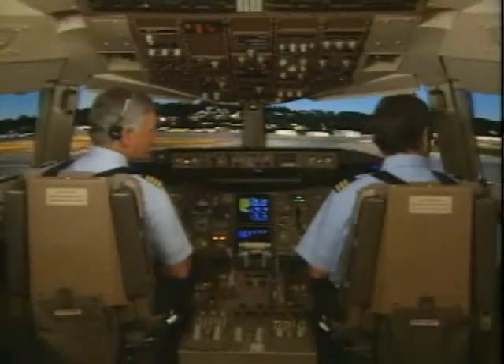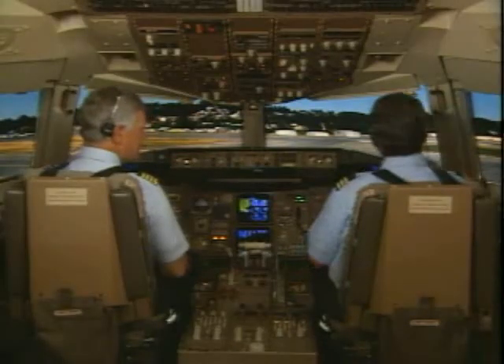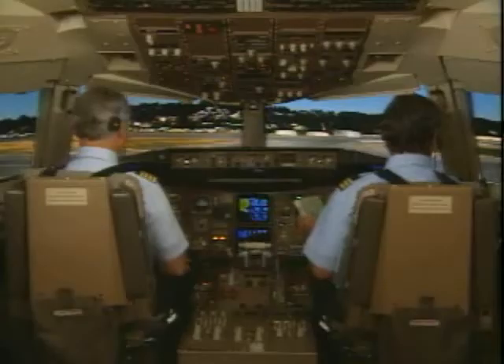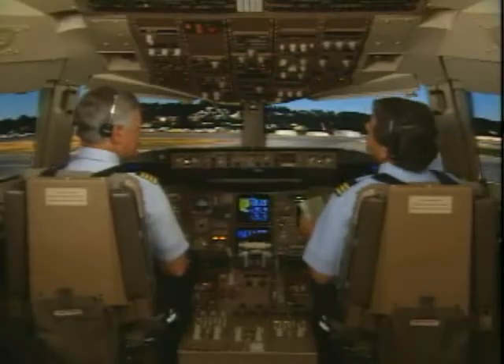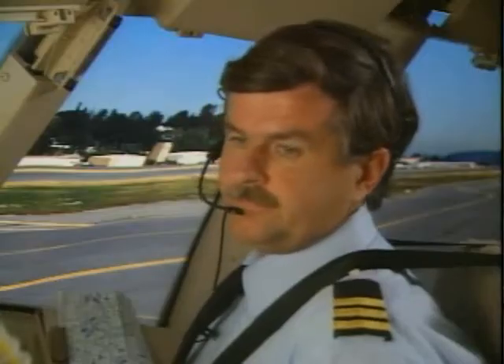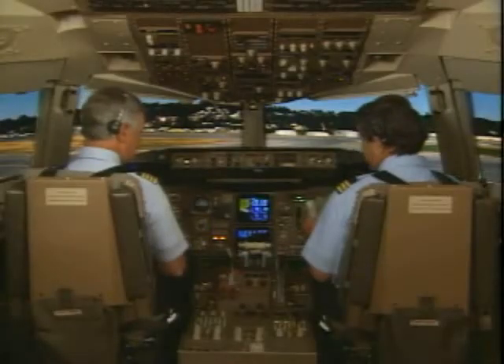The go-no-go decision is only one of the many things concerning the crew before takeoff. Making the right decision begins long before the takeoff roll. Communication and teamwork are two key elements in the go-no-go process. The crew should discuss special conditions, such as noise abatement, runway surface condition, precipitation, or MEL restrictions.